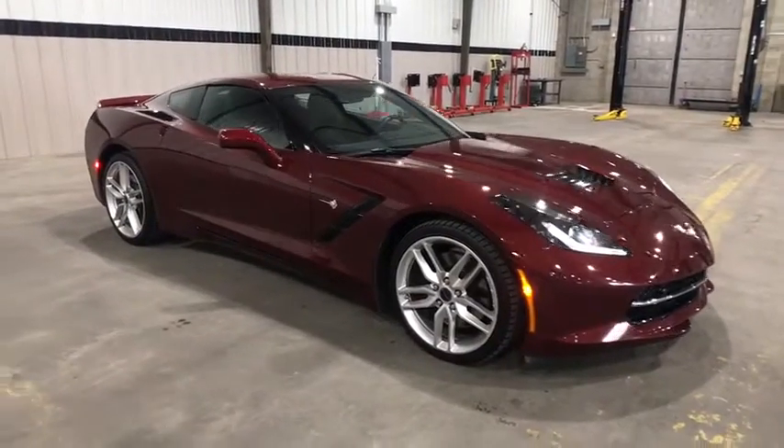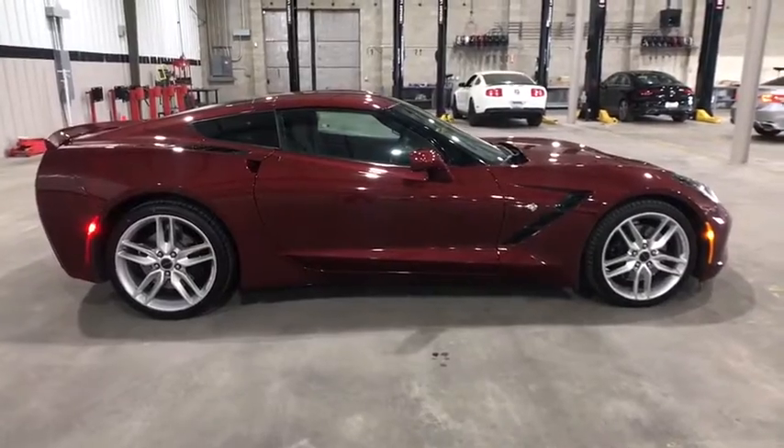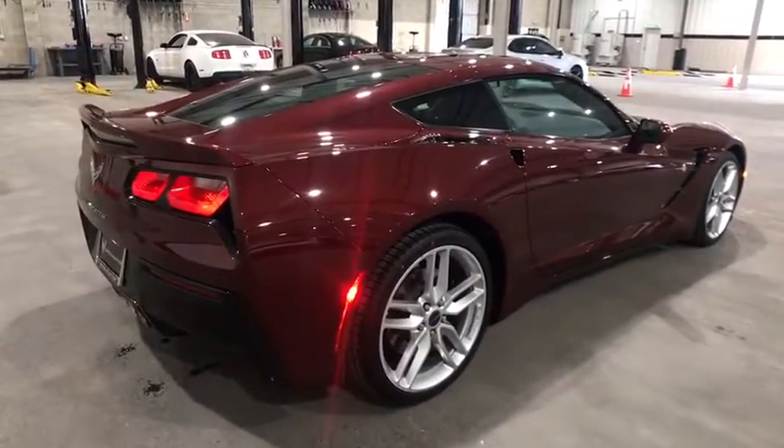Looking for the right vehicle? Check out the 2016 Chevrolet Corvette. The Chevy Corvette is America's best-known nameplate. If you are looking for sharp and fast, the Vette is for you.